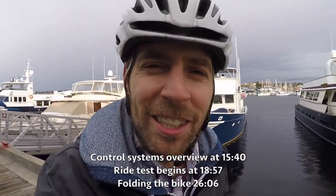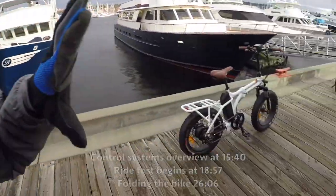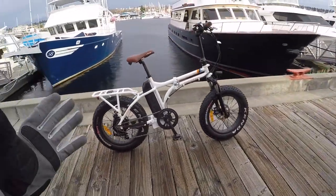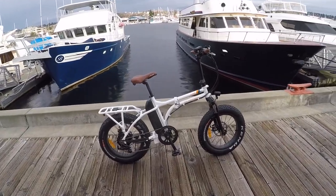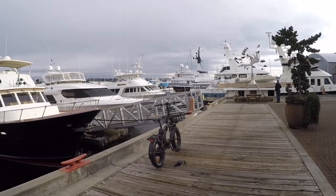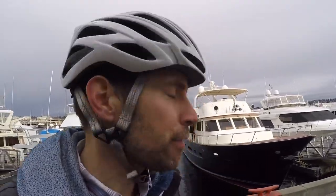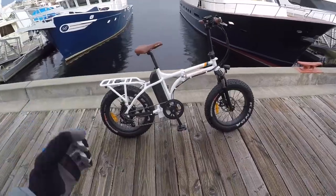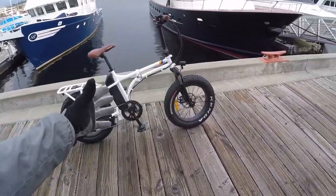Hey guys, I'm at the docks near Seattle, Washington, and we're looking at another fat bike from Rad Power Bikes. This is the Rad Mini, and this thing is awesome in large part because it folds — it becomes really compact. So if you have a yacht, a personal aircraft, an RV, or something, this one brings you the fun of a fat bike.